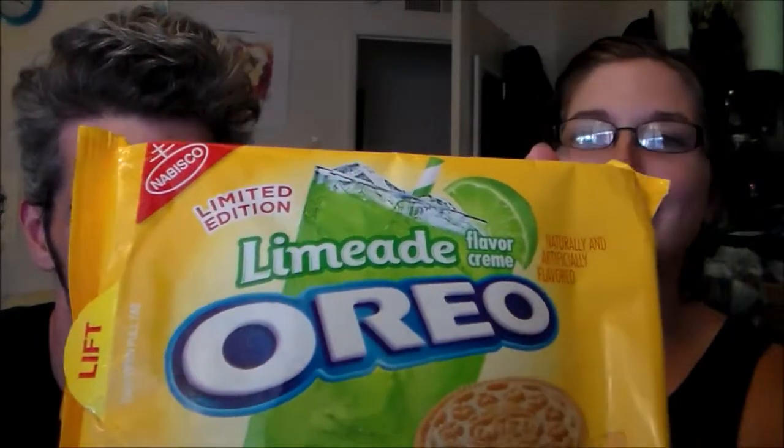Hi guys, today we're filming another taste test video. We got the limeade Oreos here — these are limited edition. Go ahead and open them. Want to smell them too? They are actually green. That's interesting, they should have come out with these around St. Patrick's Day.